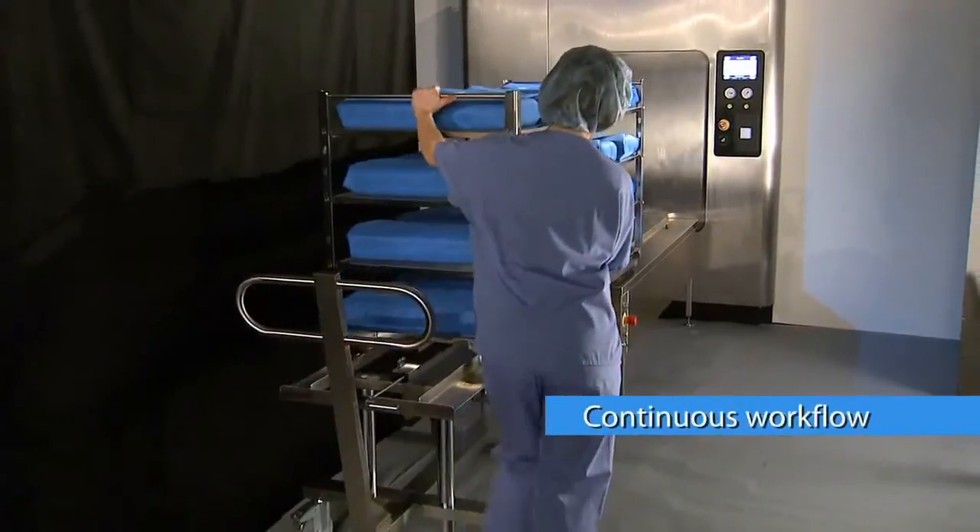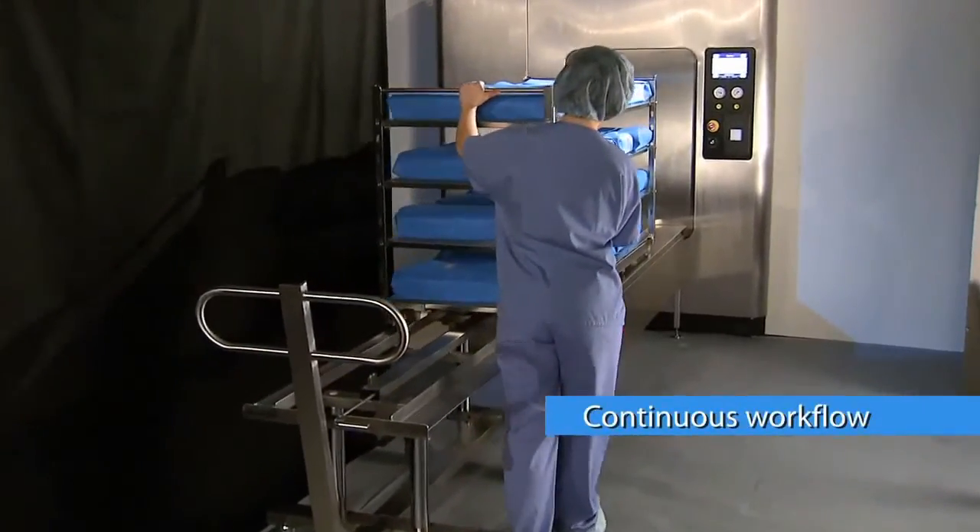The next load can be set up while the other load is being sterilized, creating a continuous workflow.